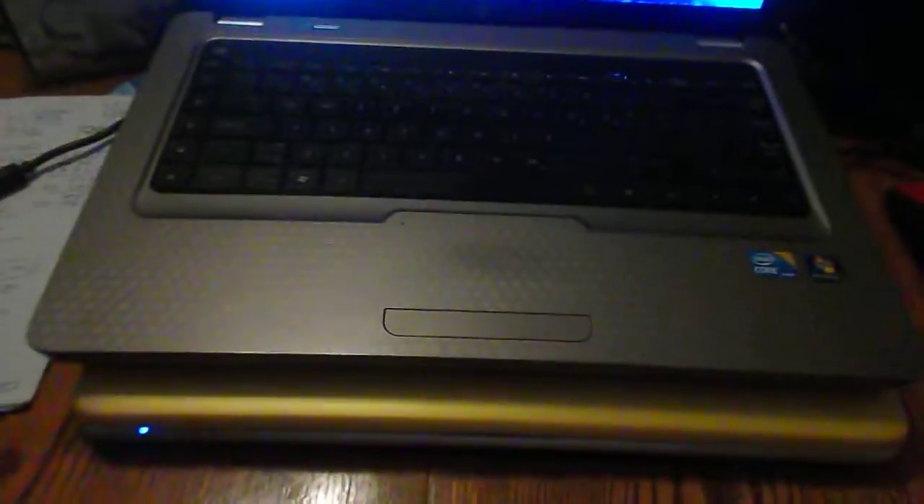So what we have here is a piece of shit HP G62, and yes, they are a piece of shit. It's kind of like a rip-off of the MacBook Pro. It actually does look like the MacBook Pro, but anyway...